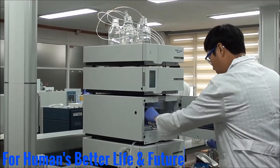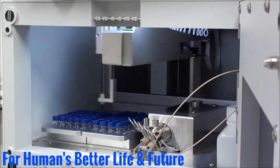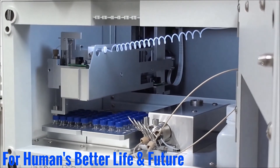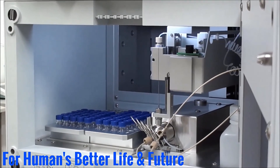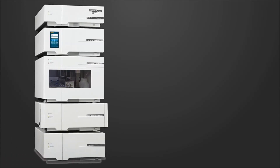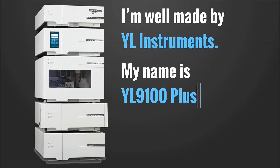People who use me always do their best to provide humans a better life and future. And it's my honor to support their work. I enjoy working with good people like them. I'm well made by YL Instruments. My name is YL9100 Plus HPLC.